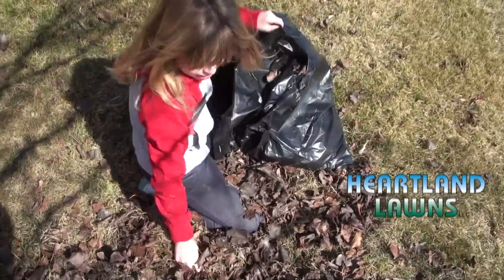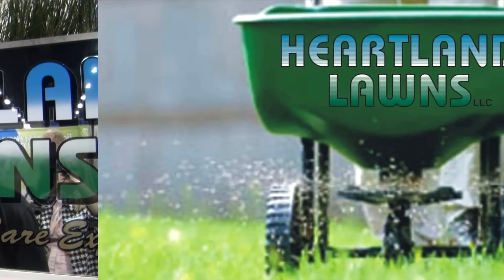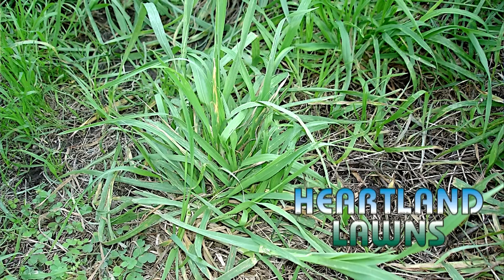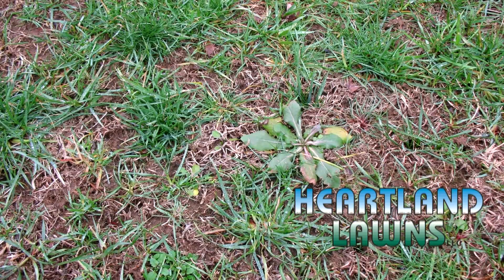And once your hard work is done, they'll do the rest. Heartland Lawns puts down two applications of pre-emergence. A pre-emergence barrier is very important in springtime because it prevents crabgrass and foxtail and broadleaf weeds.